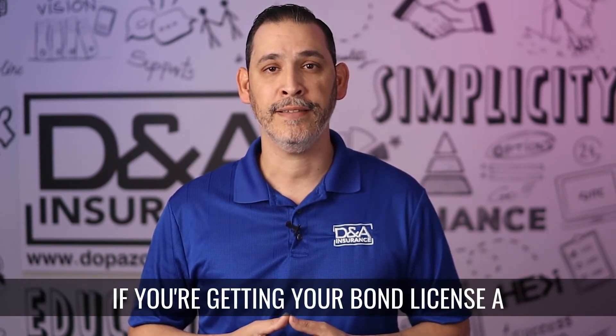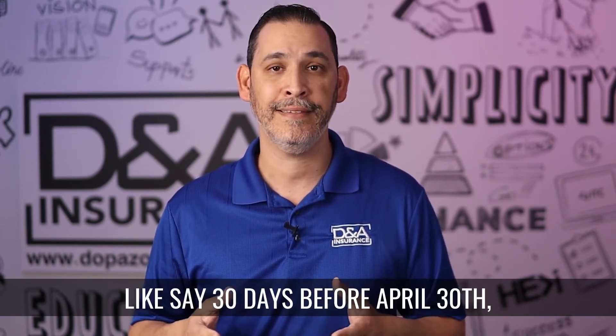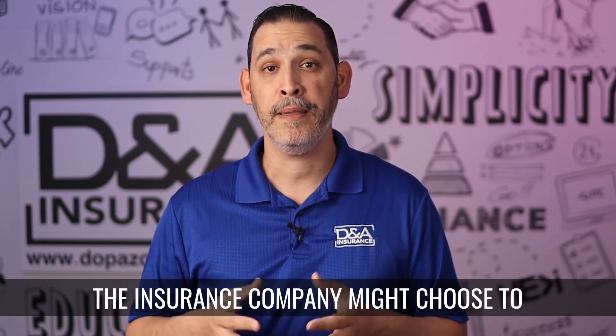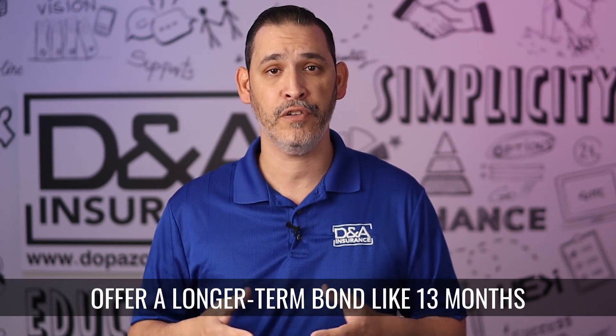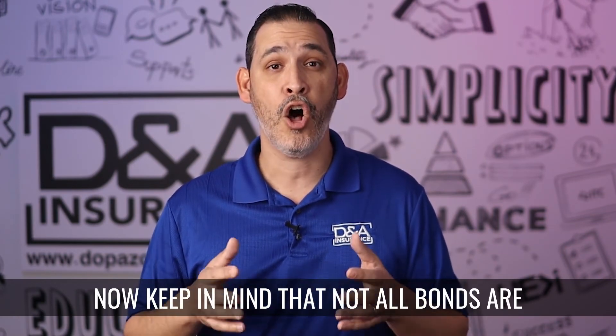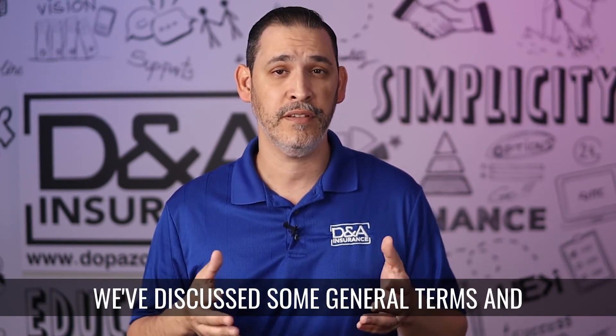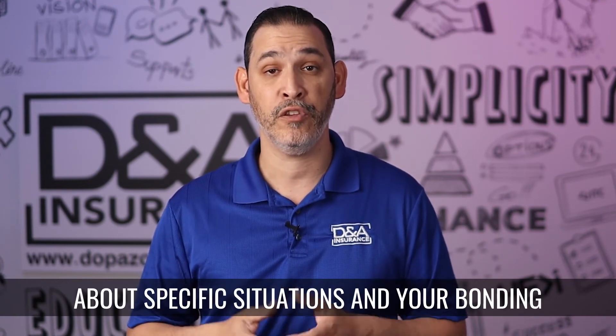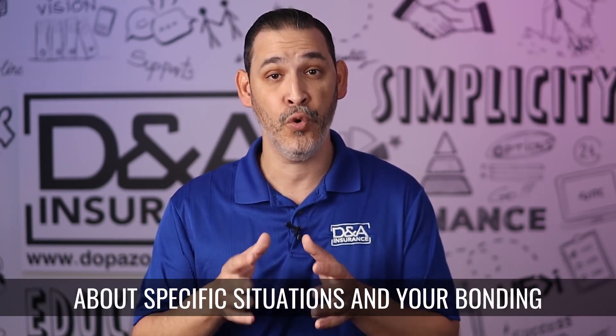If you're getting your bond license a little bit earlier — like say 30 days before April 30th — the insurance company might choose to offer a longer term bond like 13 months. Keep in mind that not all bonds are created equal. We've discussed some general terms and definitions, but you need to ask your insurance agent about specific situations and your bonding needs.